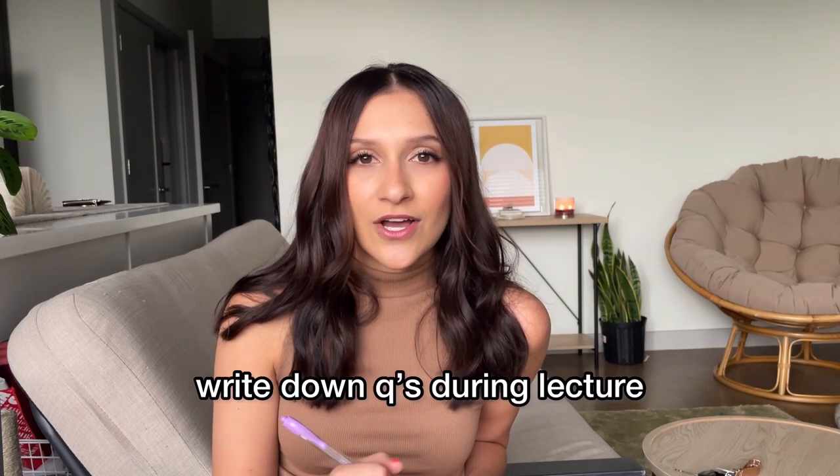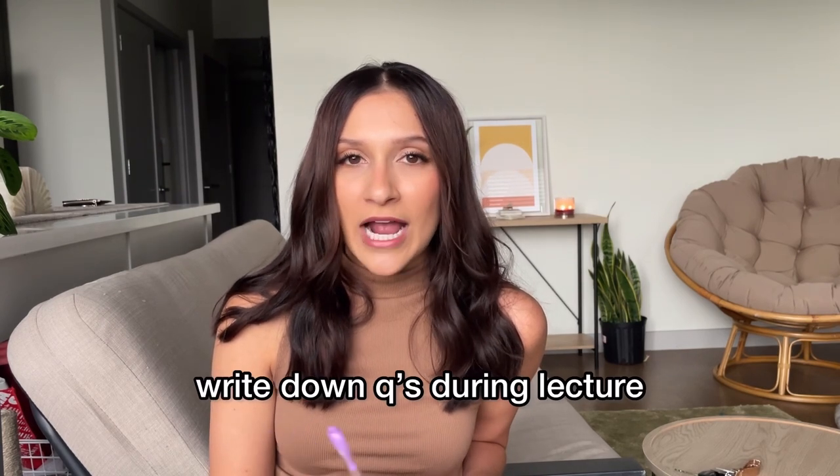The good thing about online textbooks is that most of the time you can search keywords and it will flag pages throughout the entire textbook. You can bookmark things, highlight things, and make notes within the textbook. My next study tip is to write down questions on a separate sheet of paper as you go through the lecture, so when it comes time to ask, you have them all right there.